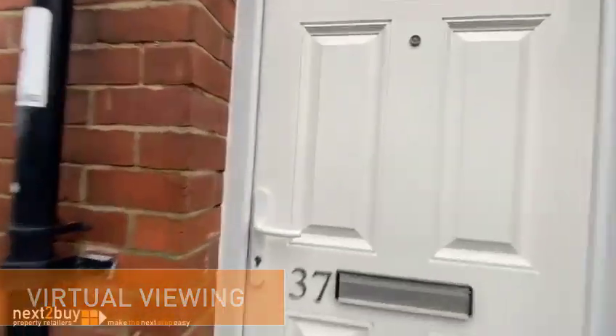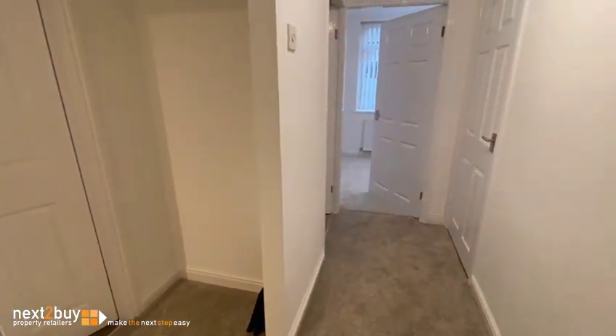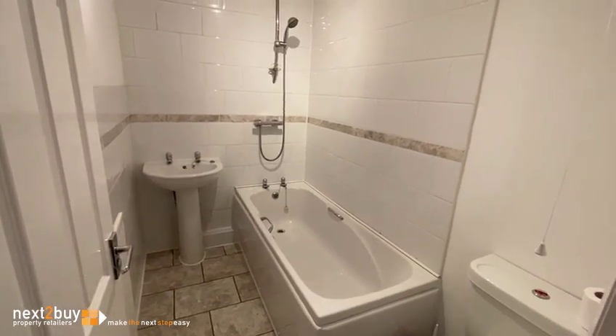This is Stanley Street, our two-bedroom ground floor flat. We have the edge of this lobby, hallway, on the left we have the bathroom, and we have the main bedroom.